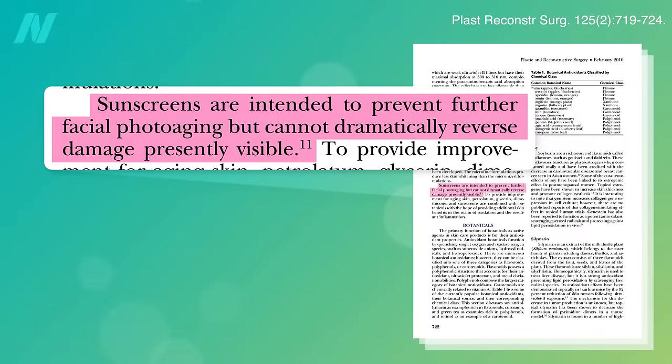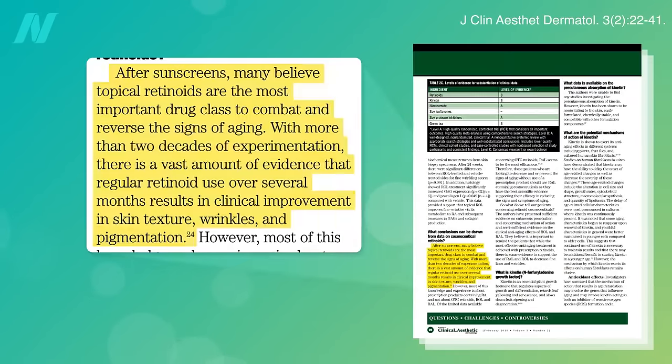Sunscreens are intended to prevent further facial photoaging but can't dramatically reverse damage presently visible, whereas topical retinoids are the most important drug class to reverse the signs of aging.